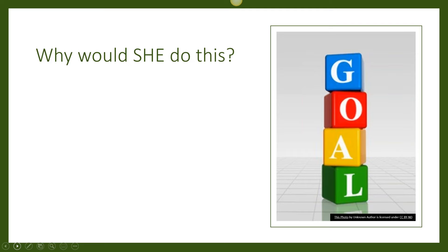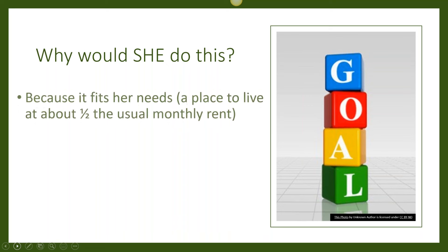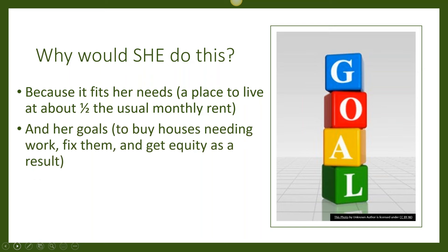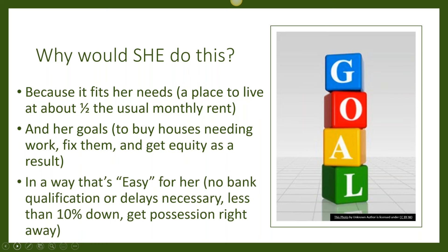The question you always have to ask about exit strategies is: is there demand for it? The fact that we got 70 phone calls just by placing a Craigslist ad tells you a lot. When you understand the buyer's goals, you see why: this fit her needs perfectly. She was looking for a place to live that she could fix up and ultimately turn into a rental, and she gets to live here at around half what she'd pay renting the property. Her goals were met in a way that was easy for her — she didn't have to go to the bank, qualify, pay costs, and wait 45 days. Once she passed the application, we were sitting at the closing table two days later and she got possession immediately.